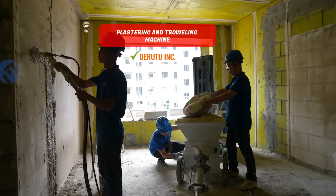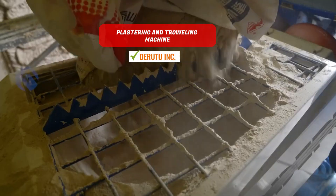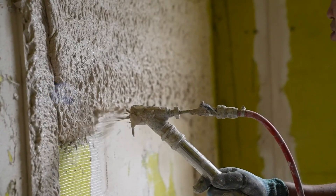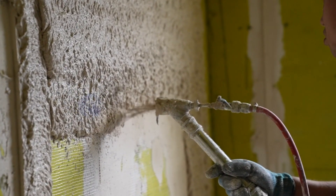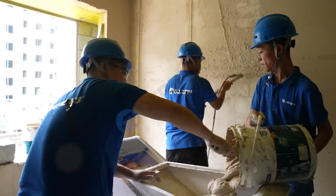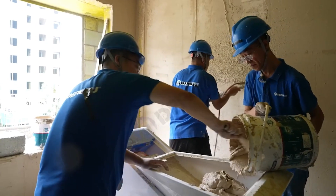Plastering and troweling machine. This ingenious system comprises mechanical spraying and robotic troweling components for efficient wall plastering. With its innovative wall plaster spray construction and robot leveling, this machine significantly eases the workload for professionals.